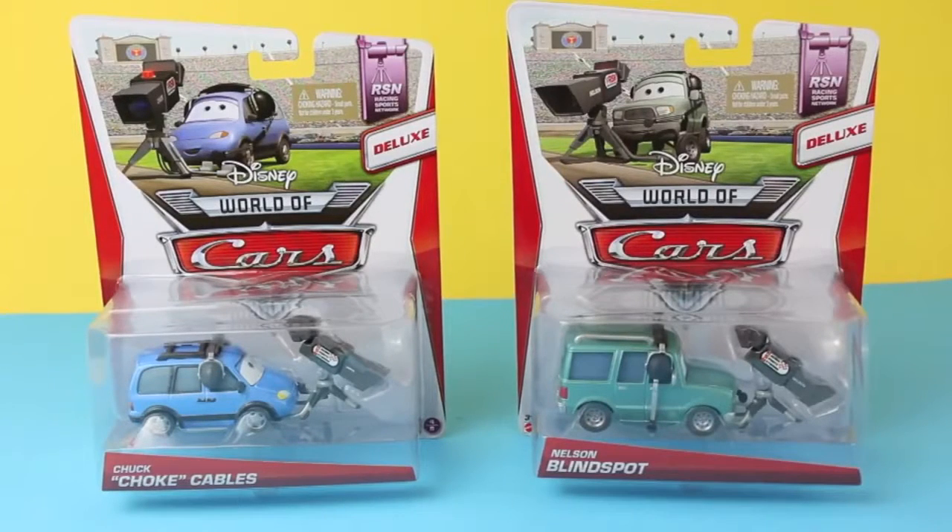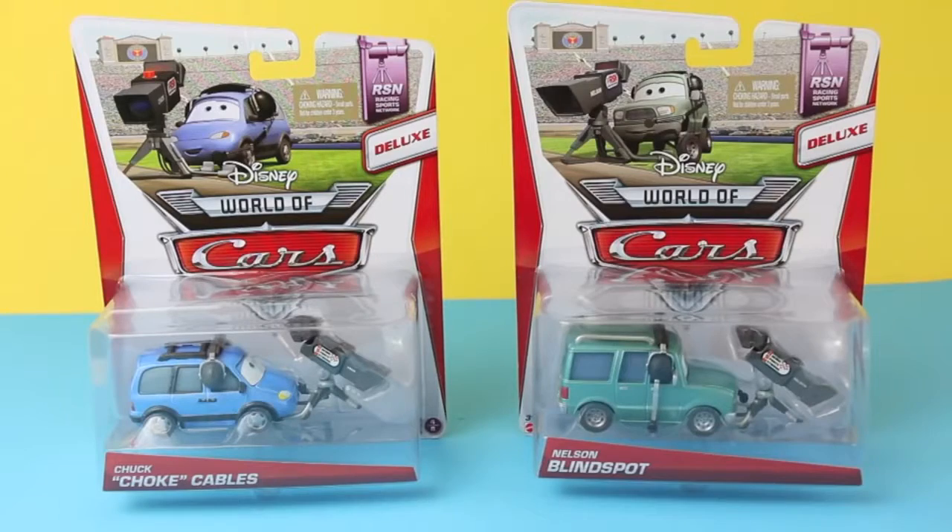Hello, Disney Car Toys here, and today I'm going to show you two 2014 Mattel die-cast cars. These deluxe cars are Chuck Cables and Nelson Blindspot.